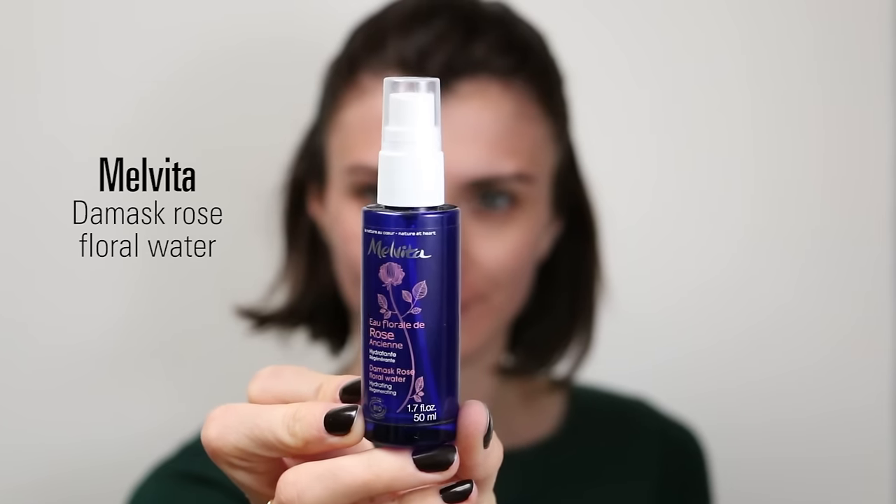I always start by using a toner or a floral water. Today I am using the rose floral water from Melvita, which I apply with a cotton pad. You can also spray it all over your face — it's really as you want. I really love Melvita because it's an organic brand, and this floral water is a really great one.